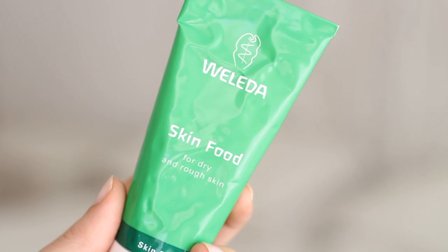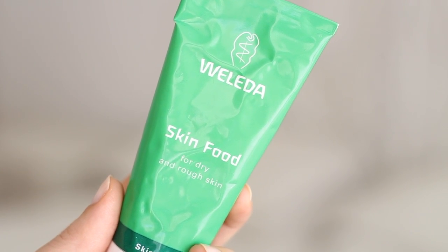Weleda Skin Food is a great multi-purpose balm for dry or cracked skin. I've been using it on my cuticles because shellac absolutely destroys them. It lives next to my bed and every night it goes on my cuticles.